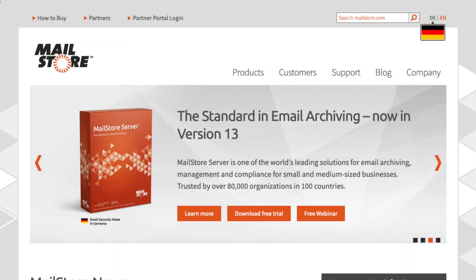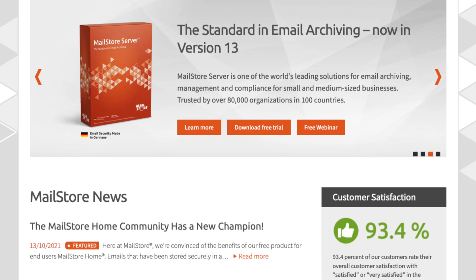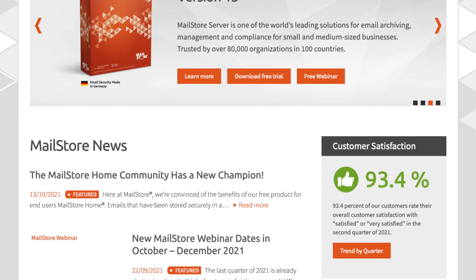Another product I recommend is MailStore. MailStore is really flexible — you can actually host it yourself, so there's no tie-in to a provider. My IT support company hosts MailStore for many of our law firm clients from our data center in Yorkshire. Whatever product you choose, I would really recommend email archiving for any business — it's an extra tool in your security armory. I hope you've enjoyed this video and I look forward to seeing you again soon.